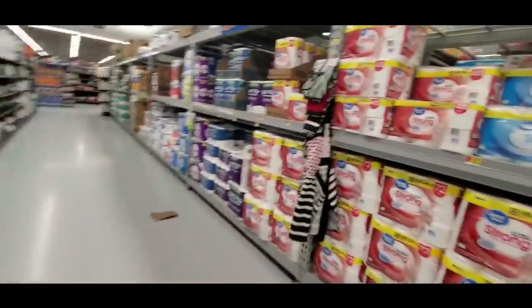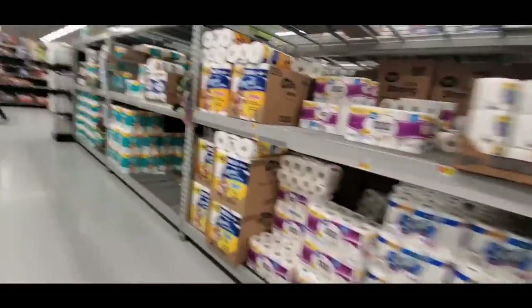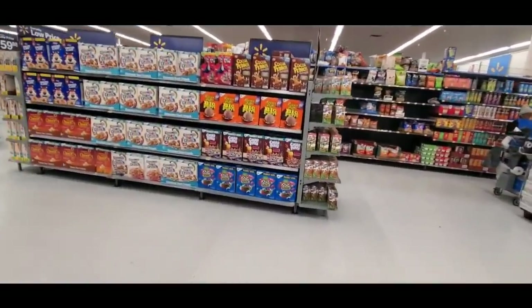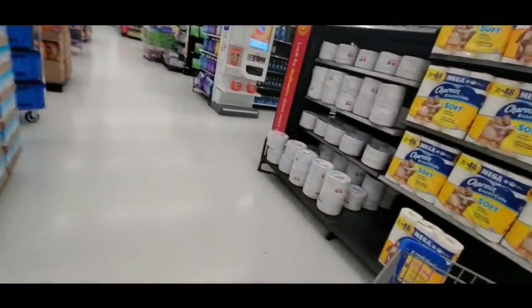Look at all the toilet paper — we have an endless supply over here! And more cereal — they even have Jolly Rancher cereal! Look at that — Jolly Rancher cereal, that's awesome.